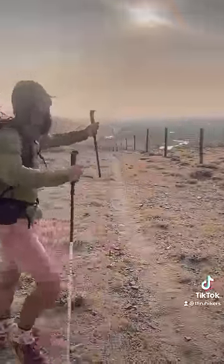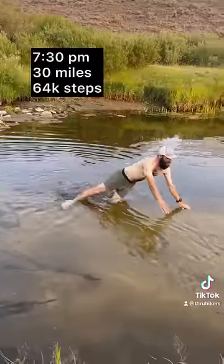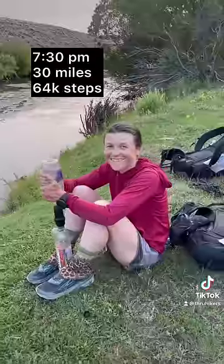I see the river — we made it! After a quick dip, we filtered water and got back to hiking.